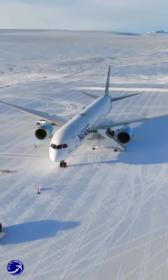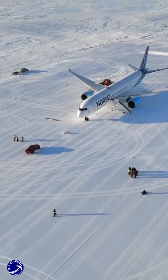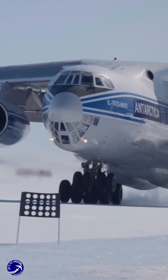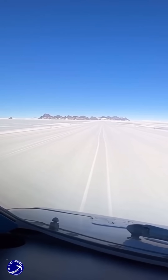The Antarctic environment requires pilots to be highly adaptable, as they may encounter wildlife on runways or need to adjust landing techniques based on the surface conditions. This combination of rigorous training, careful planning and adaptability allows pilots to successfully navigate the challenges of flying in one of the most remote and inhospitable regions on Earth.